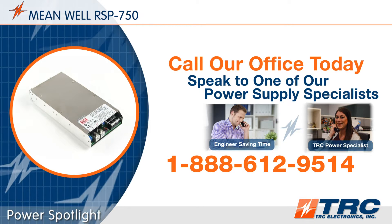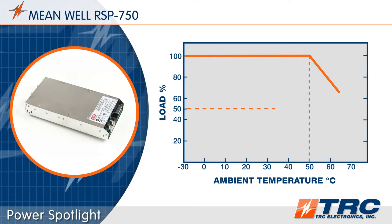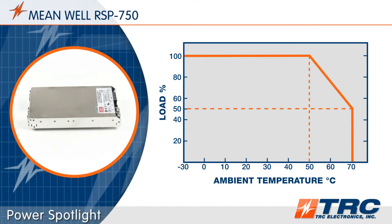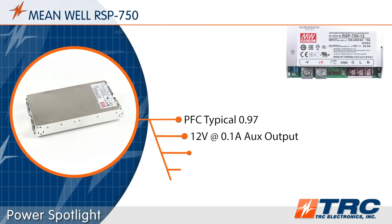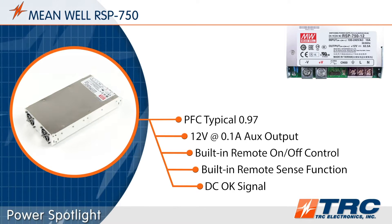The RSP750 series is rated to operate in ambient temperatures as low as minus 30 degrees Celsius to as high as plus 70 degrees Celsius, with derating beginning at 50 degrees Celsius. The RSP750 series models are also rated with a high power factor correction rating of 0.97.